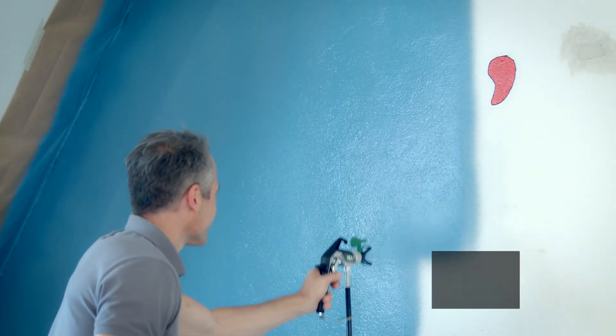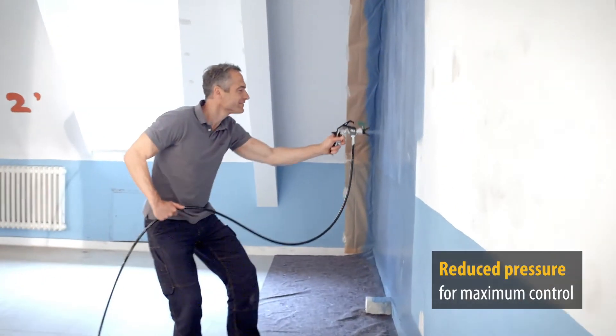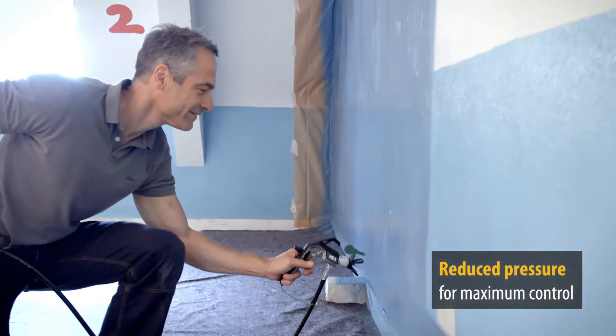Thanks to the reduced pressure of the airless gun, the trigger pressure and recoil are also very low, which allows effortless working with maximum control while spraying.